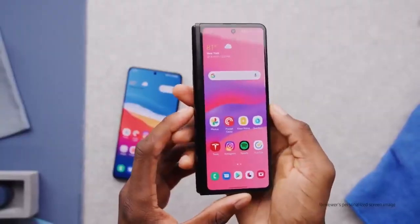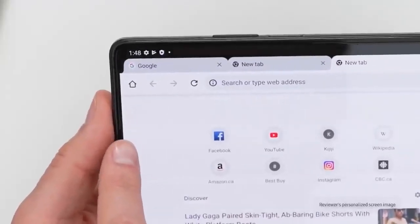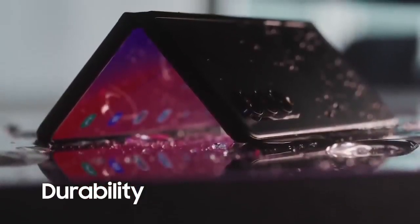The Fold wants to be as close to a normal smartphone as possible, but then also give you a huge mini tablet-sized screen and all the experiences that are great about that. The camera no longer becomes a significant obstruction. It feels good, and believe it or not, the whole phone including this hinge is IPX8 water resistant.